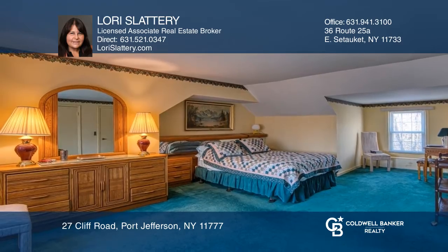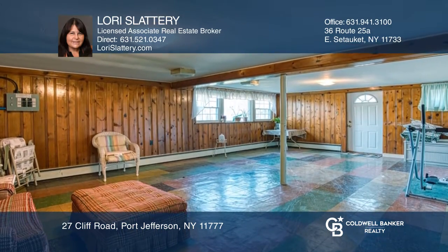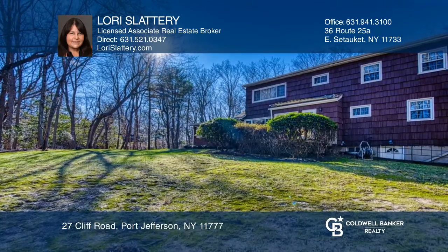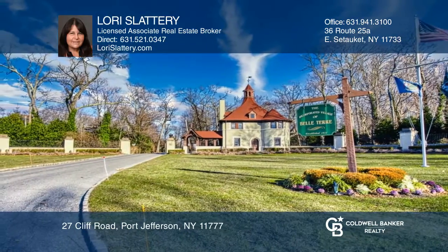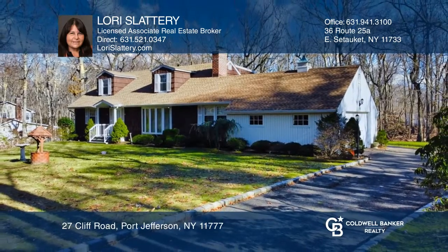With five bedrooms, you can have two master bedrooms, one upstairs and one downstairs. This home boasts updates throughout, a partially finished full basement, a covered porch overlooking an acre of property, and private beach access. Lori Slattery would love to give you a private tour.